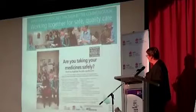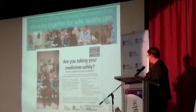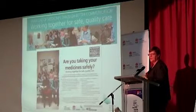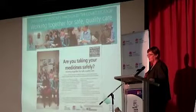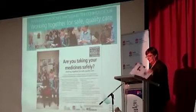This is one of the partnerships that's developed from that, which includes NPS Medicine Wise and Sydney University as well as the Ministry and the CEC. That partnership is developing some strategies to try and improve the way medications are prescribed and information provided to the people that are taking medications.